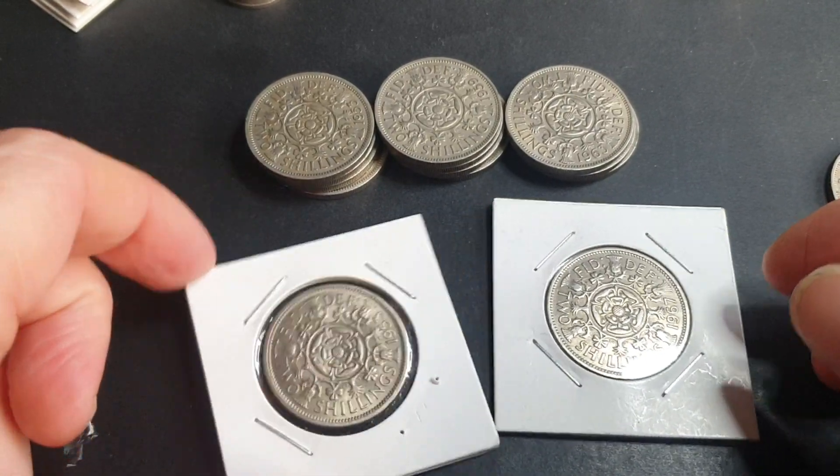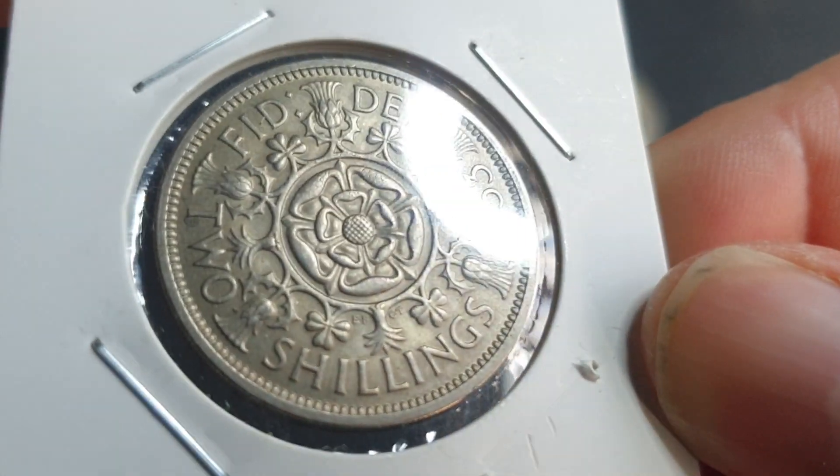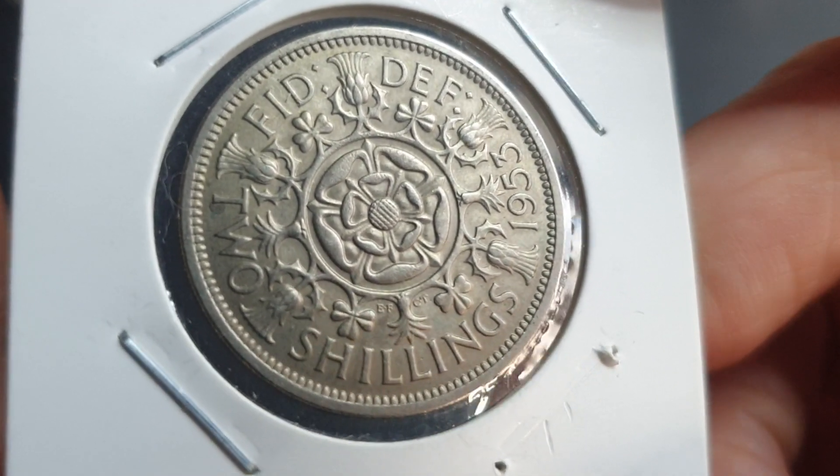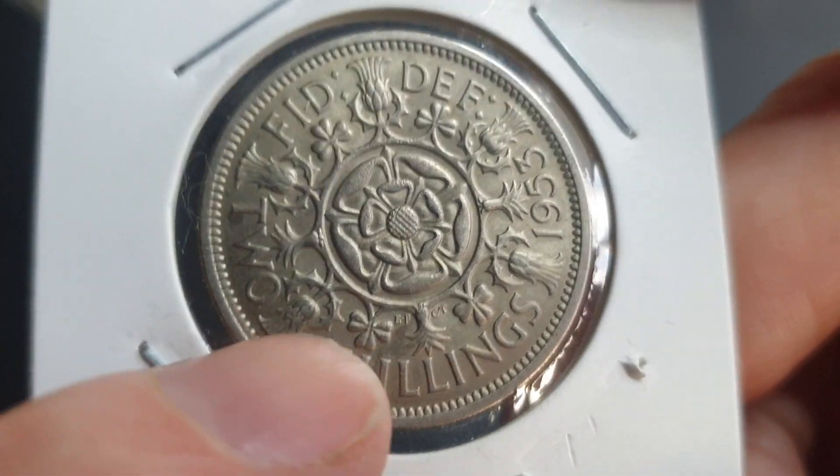Hello and welcome to the crazy world of coin collecting with Crazy Glenn. Hello, I'm Crazy Glenn — please don't mind me. In today's video we're talking about this.